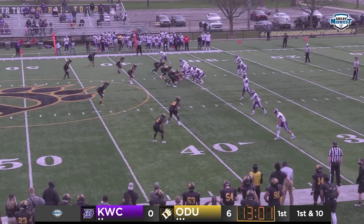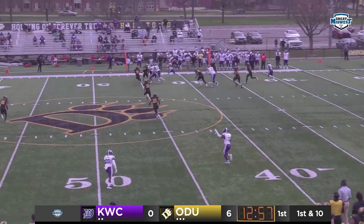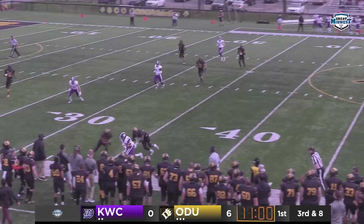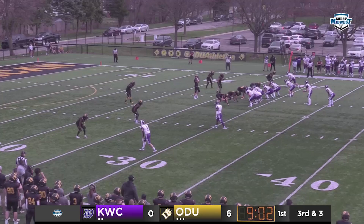First down and ten — Kane will take the direct snap. They set up a screen, caught by Newman, first down on the far side of the field, out of bounds near midfield. Sophomore quarterback Willie Kane takes it; ODU brings two extra guys. He's got Freeman and a first down at the Panther 35-yard line, knocked out of bounds.